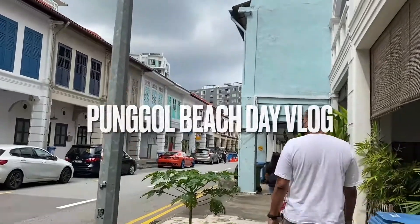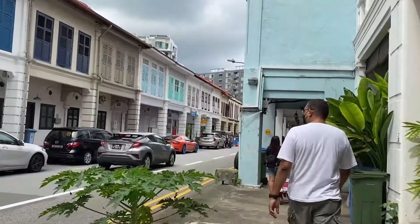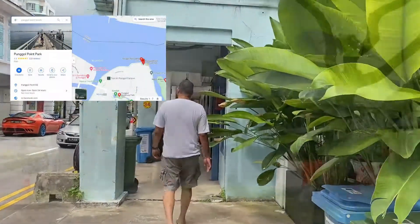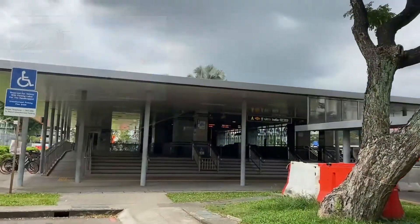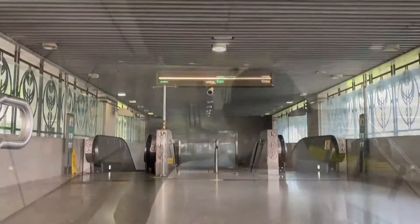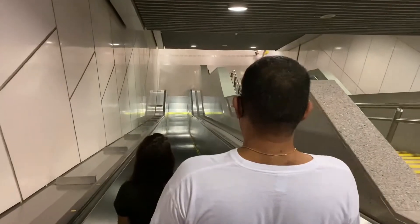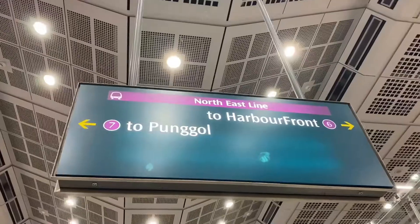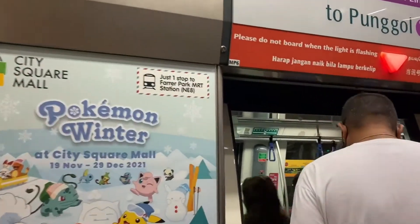Hi guys, so today we are going to the Punggol Point Beach. Singapore is an island so there are lots of pretty beaches all around the country. During Christmas time we wanted to find a quiet beach that is not very crowded, so we thought that we would visit Punggol Point which is on the north east region of Singapore.